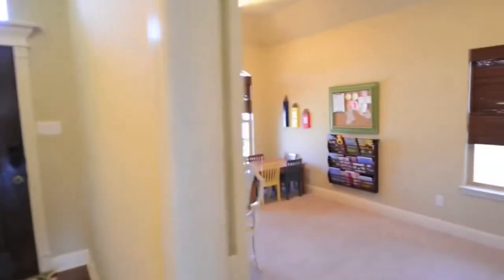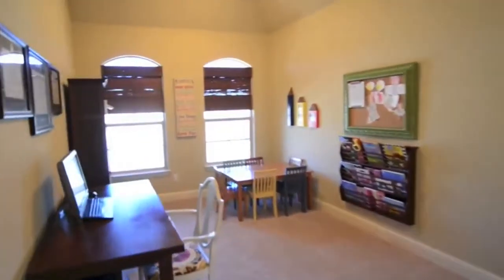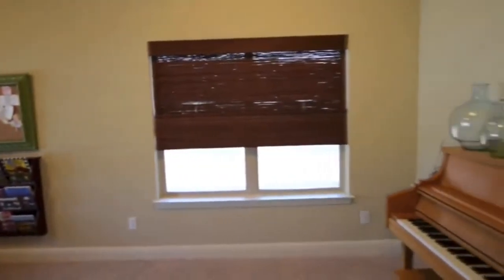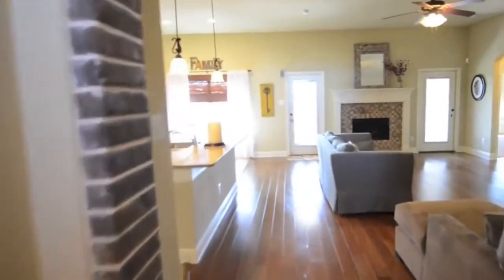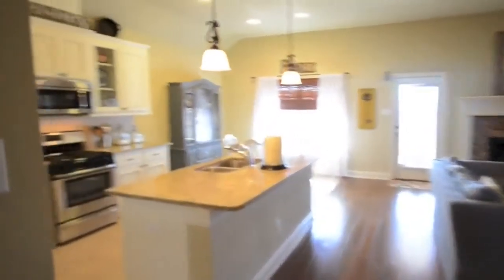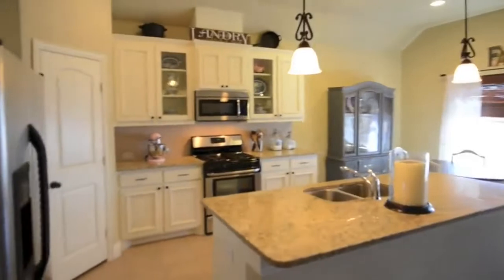The first thing you notice when entering this home is the hardwood floors. The kitchen has granite counters and stainless steel appliances.